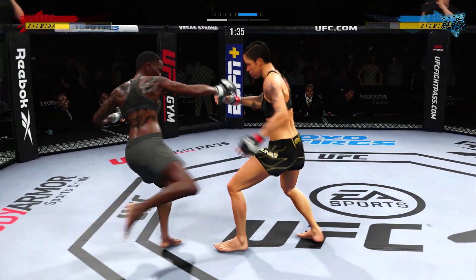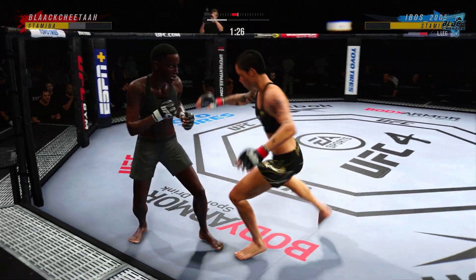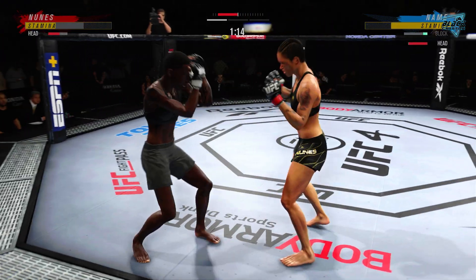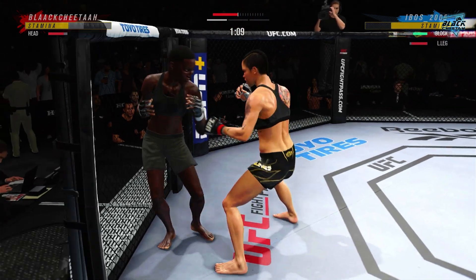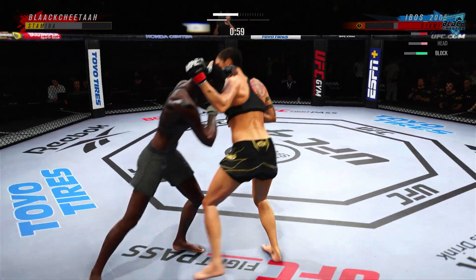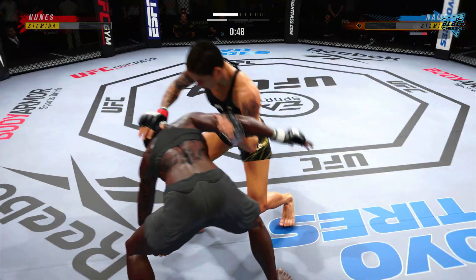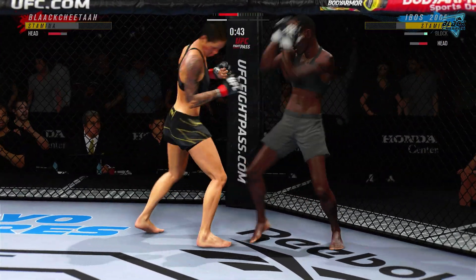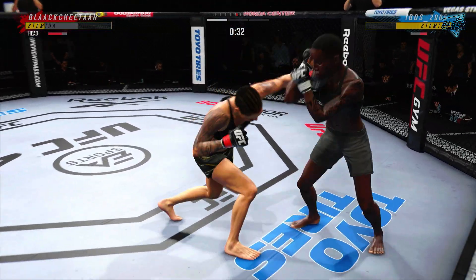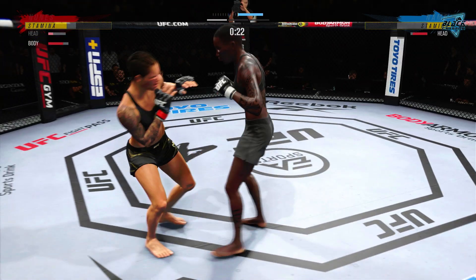Nunes gets stung by that leg kick — visibly limping here. Throws the punch there and connects. Nice shot, nice job, nice punch. Just inches away from landing one of those big right hands. Again they will clinch. The right hand is there for her. 45 seconds to go here in round one. Hook shot lands. Oh, big kick for her there.